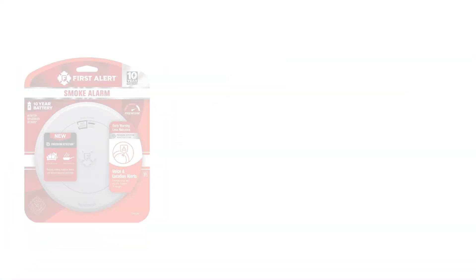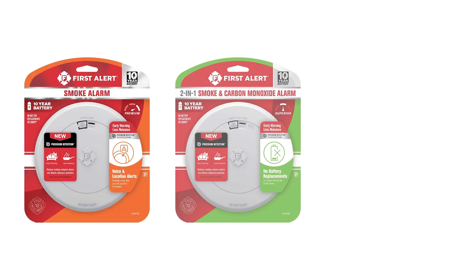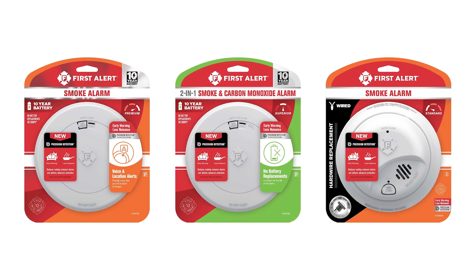What does this mean to the retailer or wholesaler? Stores, warehouses, and distribution centers may continue to sell through all finished product inventory. First Alert BRK will have a full line of smoke and combination smoke CO detectors that are fully compliant with the new standards and will be available for purchase in 2024.